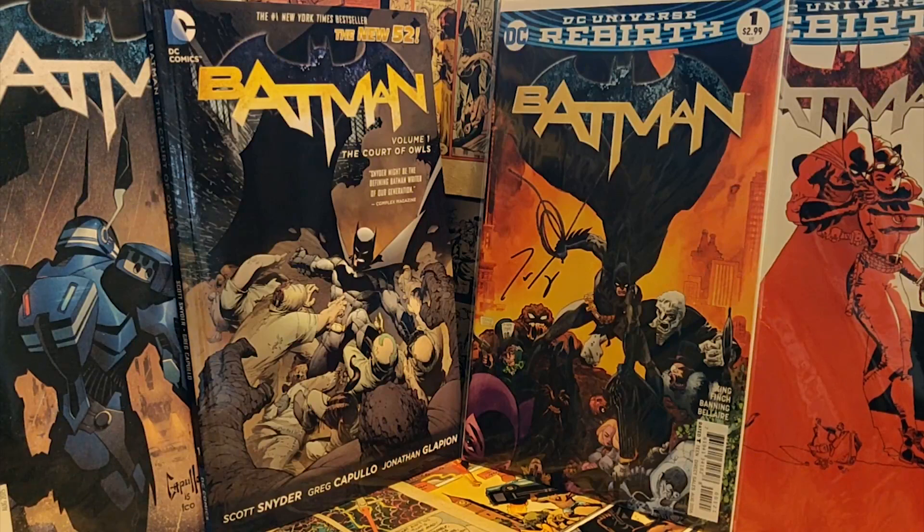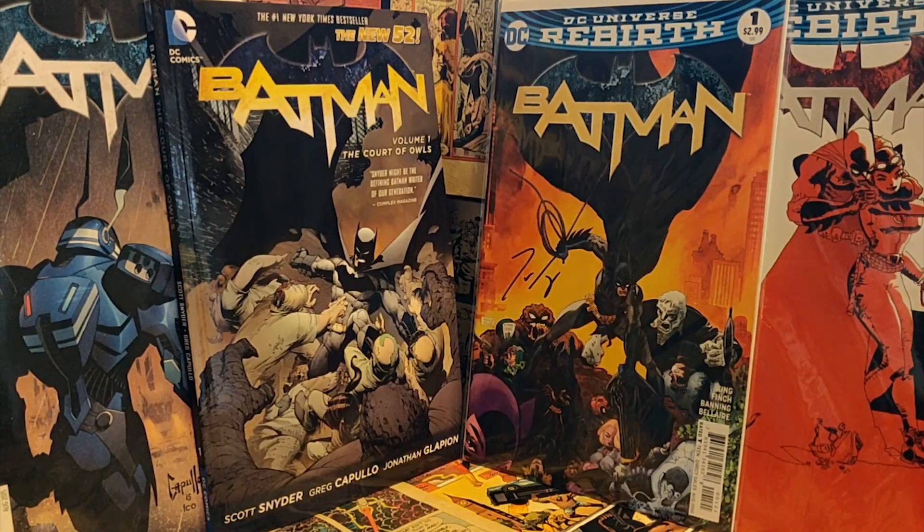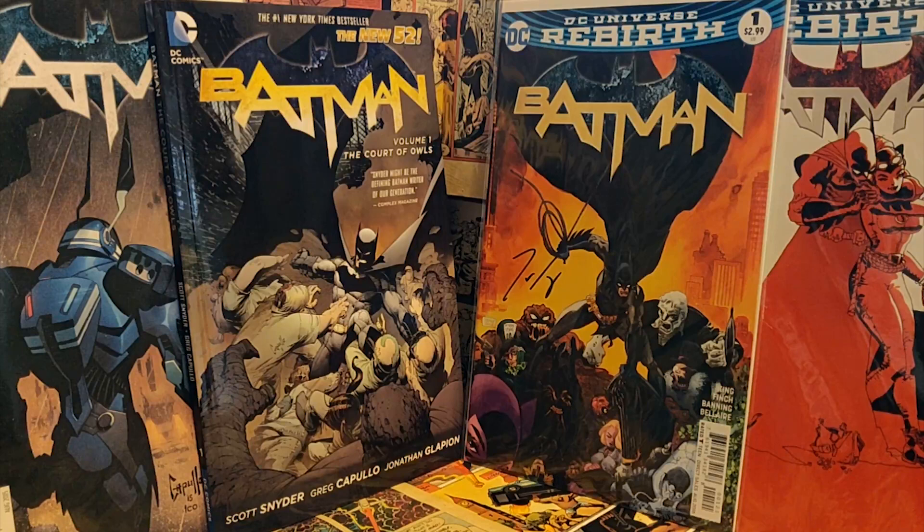Just about every arc of Scott Snyder's New 52 run is considered an essential, with the exception of the Jim Gordon stuff. Death of the Family, Endgame, Zero Year — all of that is some pretty important and top-notch stuff even to this day.